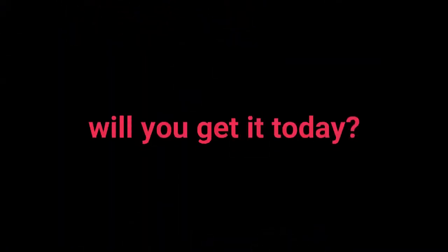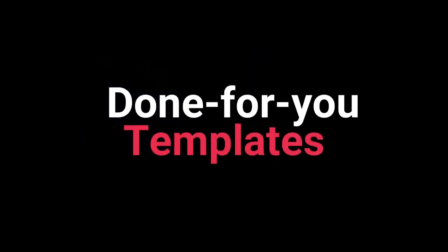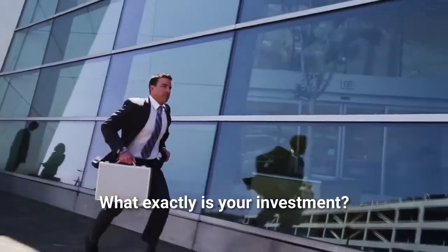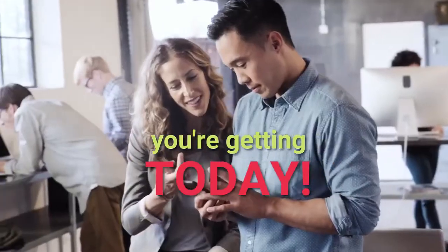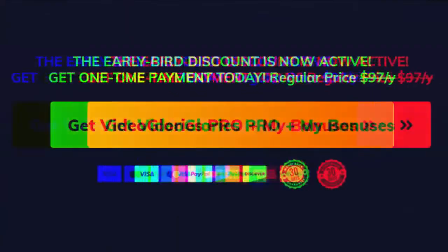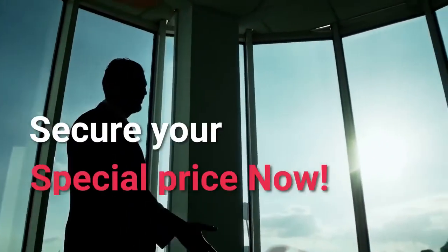So incredible — will you get it today? More bonuses if you act fast today. Video Glories Pro will help you to generate massive profits. This bundle comes with done-for-you templates, which are better and bigger than the previous one. Claim your discounted copy today — the price will increase at midnight tonight. Secure your special price now.